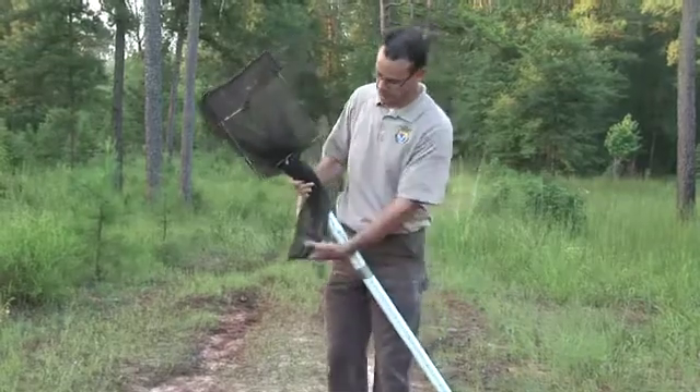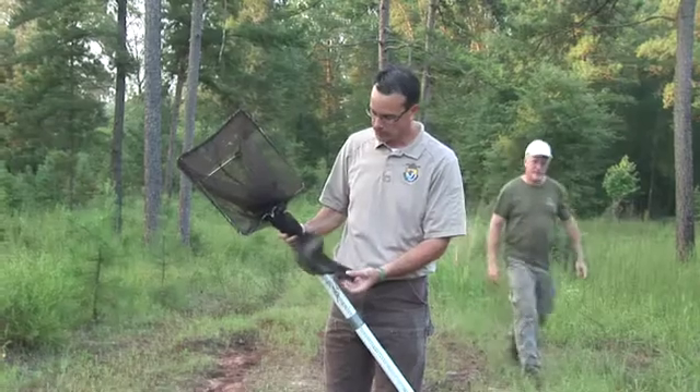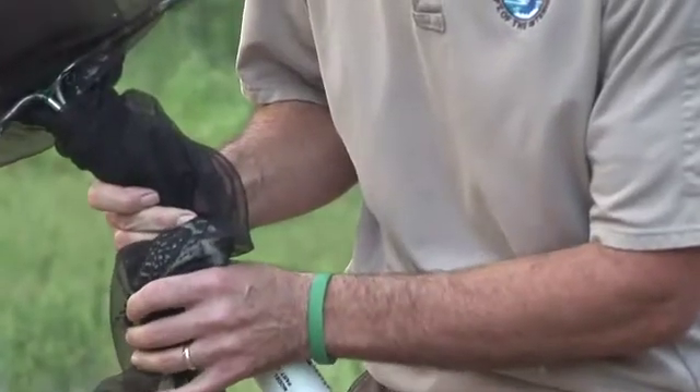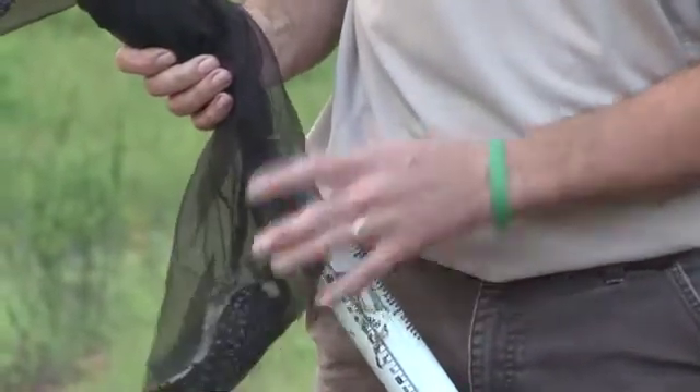We've got the bird, and it is a male, like we suspected. I can see the cockades, and we're going to quickly go ahead and get it color banded and release it so it can get back.